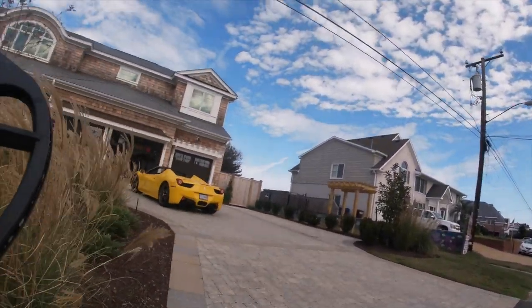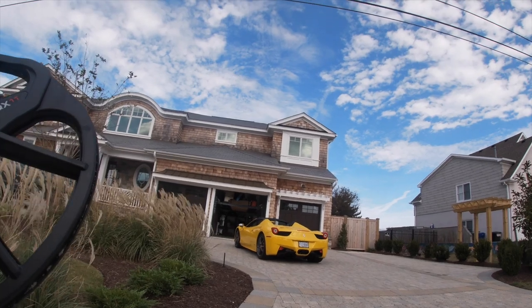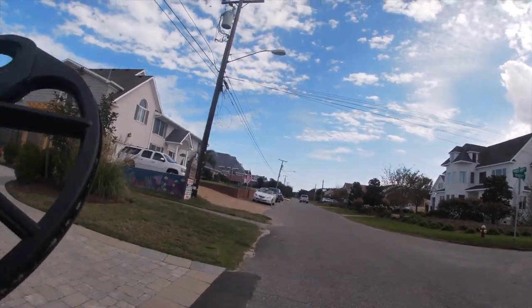You got the Ferrari out today — sometimes he's out, sometimes he's not. You can see there's a lift up above the safari. That's where the Range Rover safari truck is.